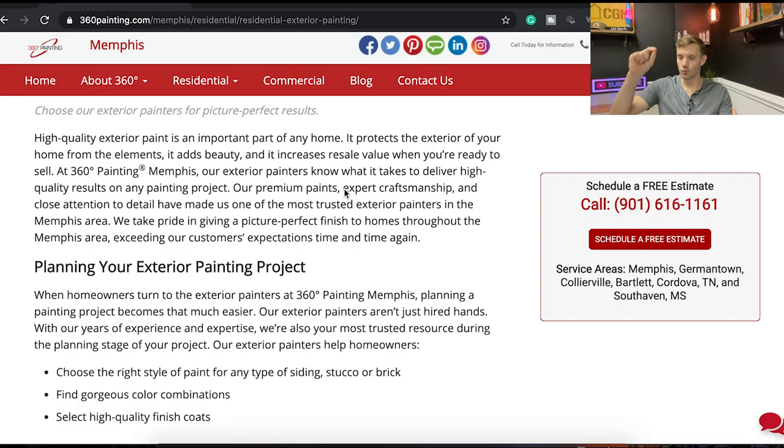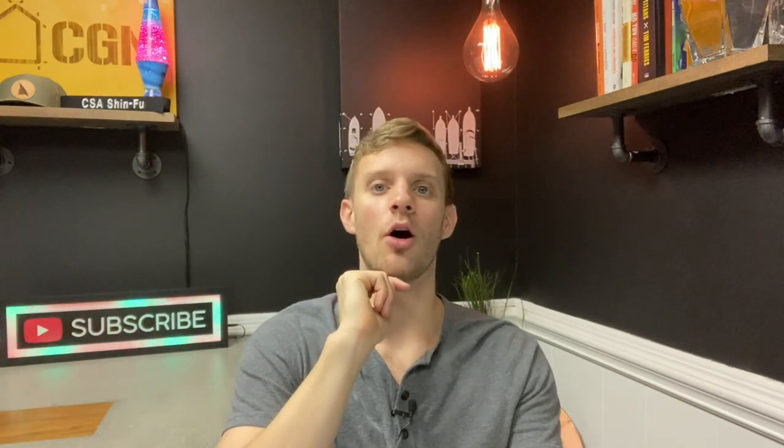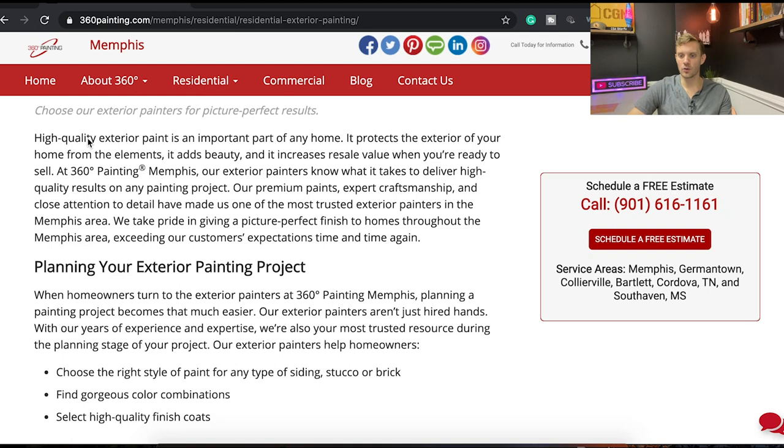The last thing we'll dive into is personalization — why is somebody getting their home painted? If you can write the text and show images that make somebody reading it say 'this company gets me, this is exactly what I want,' you're golden. They'll know they have to buy from you because they're sold on the service and on you as a company. Let's see if this website personalizes at all: 'High quality exterior paint protects the exterior from the elements, adds beauty, and increases resale value when you're ready to sell.'